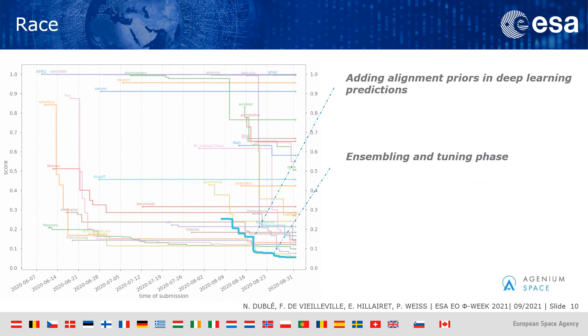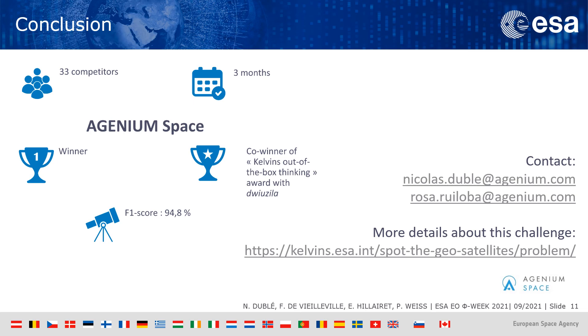Here is a small summary of the competition. You can see the evolution of the best score of each team throughout the competition. We started submitting late in August, and that's when the turning point came. Thanks to our post-processing, we were able to take the lead for a short time ahead of Beijing University. Then our ensemble approach and tuning phase granted us the victory. We won with an astonishing F1 score of almost 95%, reaching almost the labeling limit. We also won the Kelvins out-of-the-box thinking award, and we are really proud of it.